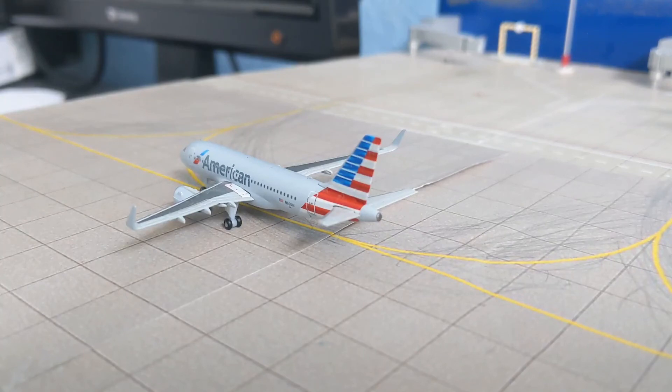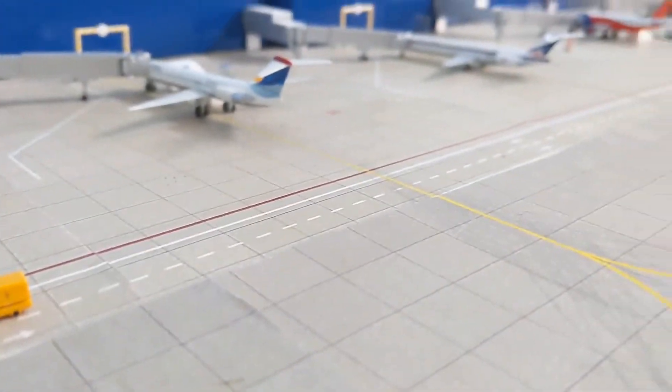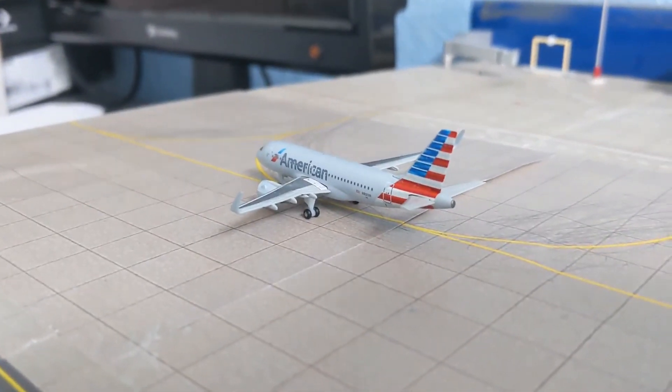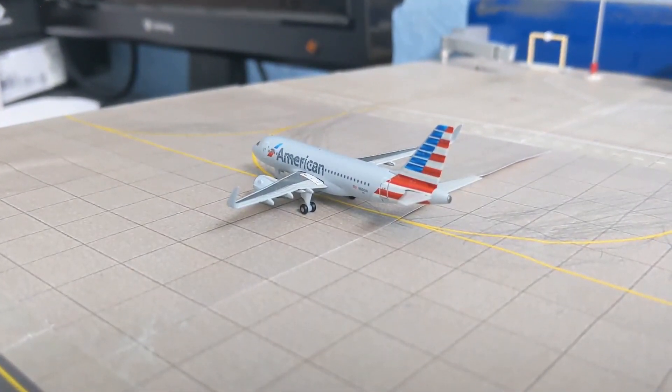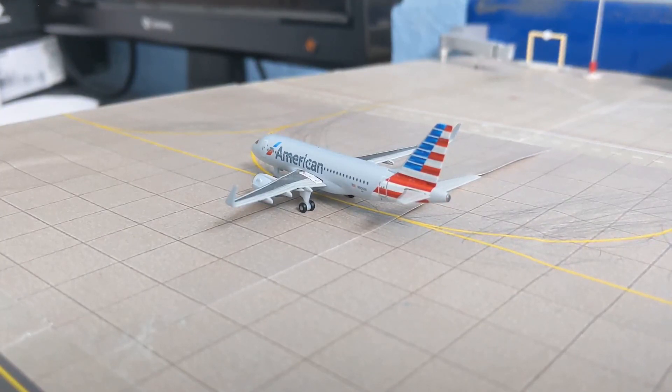The final model on the airport is the American A319, just taxiing into its gate, came in from DFW. The GSE crew you can see over here are rushing to get to it because they're running a bit behind - this plane came in almost an hour early, surprisingly. And that is the airport update, hope you guys enjoyed!